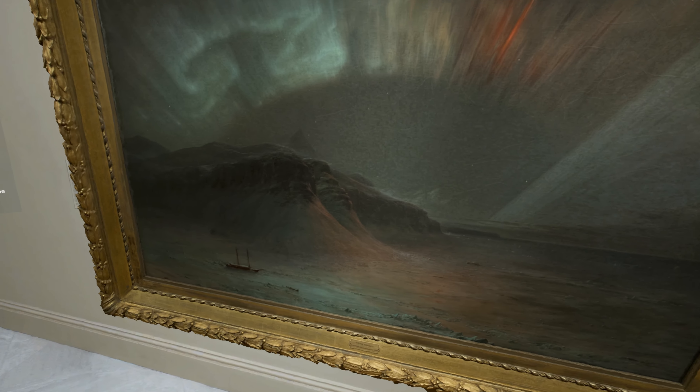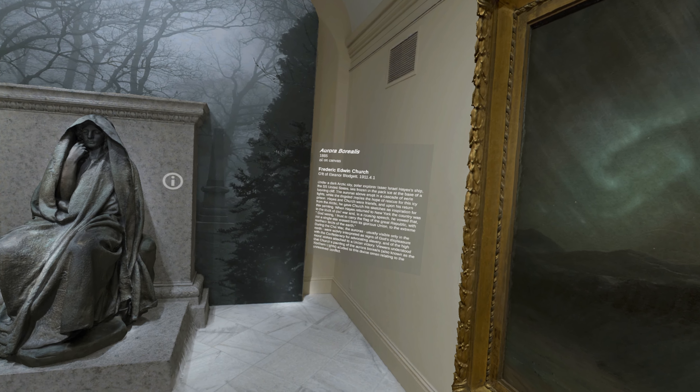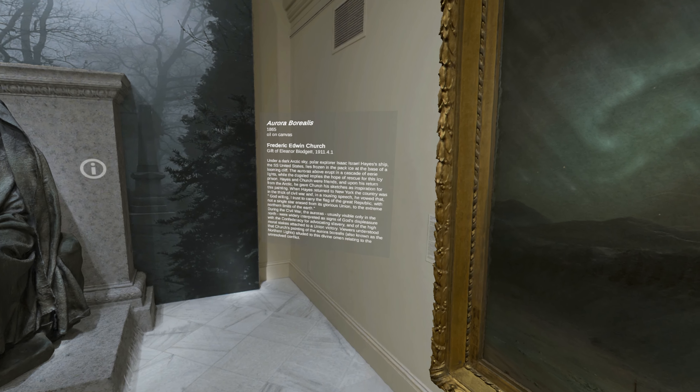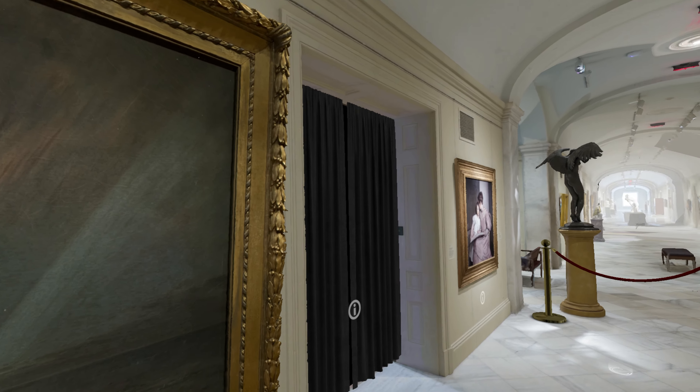When Church painted this picture, we were just beginning to understand electromagnetics. The auroras were not understood by science and were still seen as an omen from God — perhaps his judgment directed at Americans for the sin of tolerating slavery.